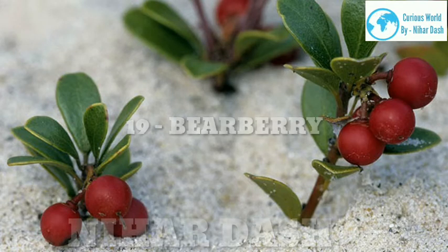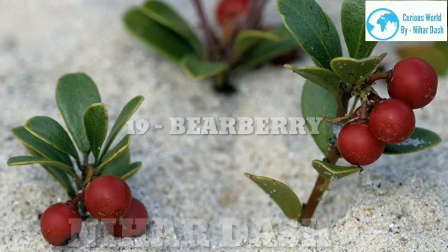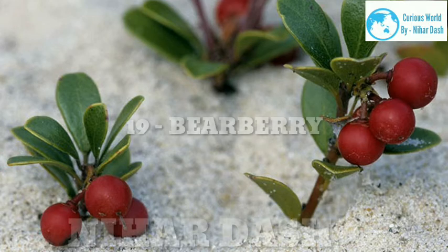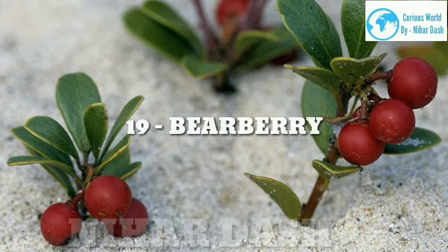19. Bearberry. Scientific name: Arctostaphylos uva-ursi. Taste: dry and bland when raw; sweeter when cooked. Health benefits: Though naturally found in Arctic and sub-Arctic zones around the globe, bearberries can be grown throughout the US. Indigenous people have used bearberry leaves in folk medicine for a long time, as they're believed to relieve everything from headaches to kidney stones to back pain. They've also historically been used to treat bladder and urinary tract infections. Ways to use them: dry the leaves for tea, cook the berries down into sauce, or add them to baked goods like muffins, cakes or scones.